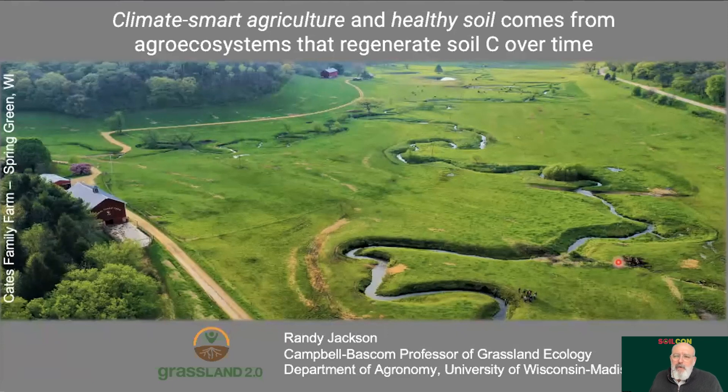What you see in this picture is an example of what I think is climate-smart agriculture generating healthy soil. This is a well-managed grazing system in the Wyoming Valley of Wisconsin, the Cates Farm. They've been farming this way for over 30 years, and the stream meandering through this farm was recently classified by the Wisconsin Department of Natural Resources as a Class 1 trout stream. Anglers come from around the world to fish this kind of stream in the driftless area of Wisconsin.